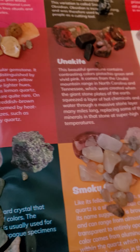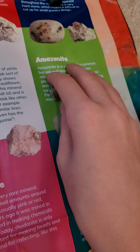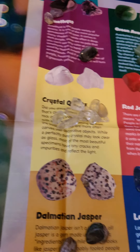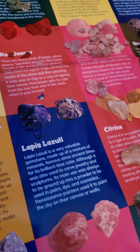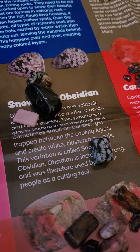Lapis lazuli. Citrine. Unakite. Howlite. And amazonite. And we got crystal quartz, which is pretty clear and cool looking. Red jasper — kind of like a ruby looking type thing. And then we got pink quartz. It's pretty cool. Snowflake obsidian.